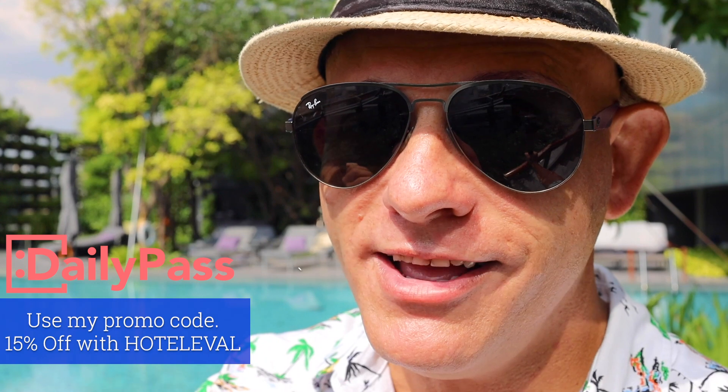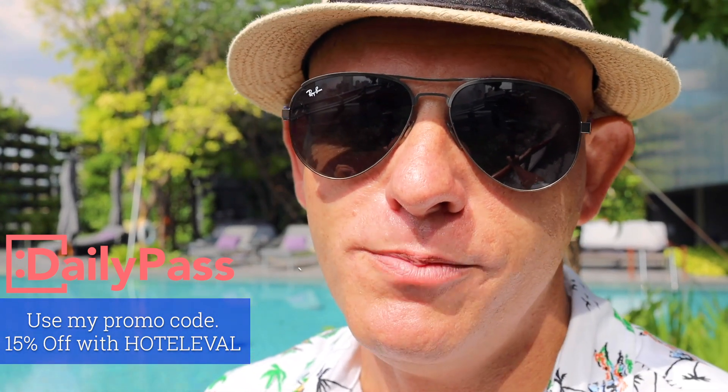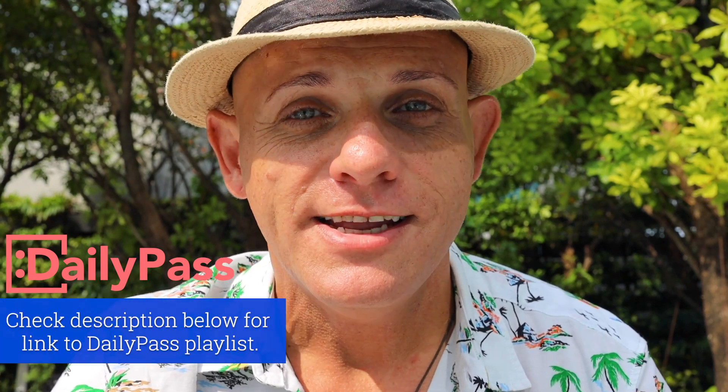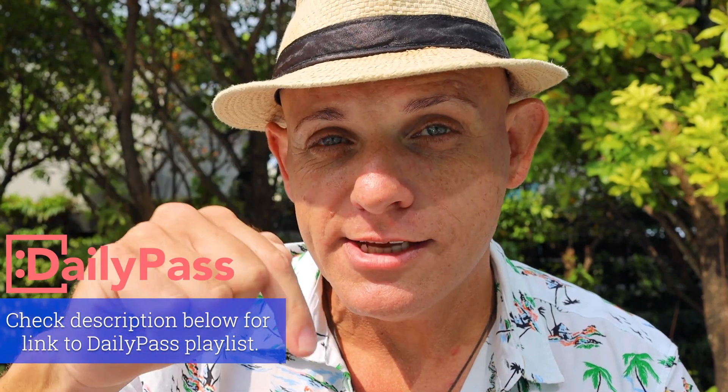And here's the surprise — they gave me my own promo code. If you use my code HOTEL EVEL you will get an additional 15% off your purchase. I put together a playlist of all of these day passes from Daily Pass and there's a link to that in the description below.